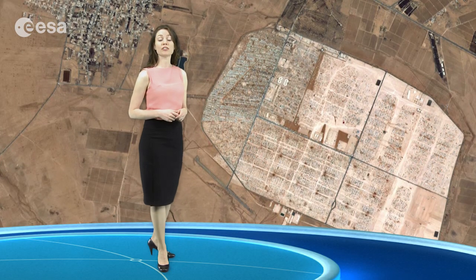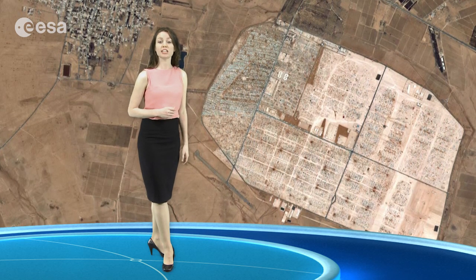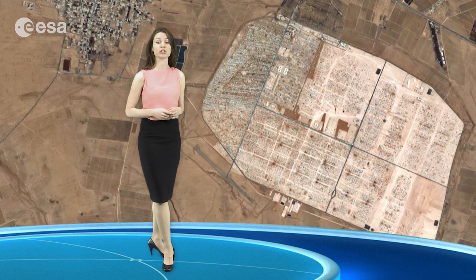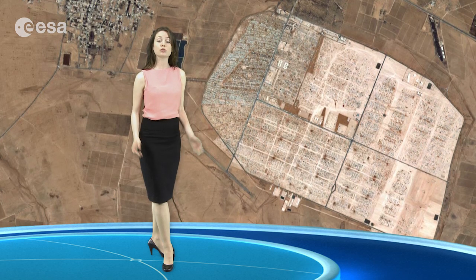The Emergency Mapping Service of Europe's Copernicus program uses satellite images to provide geospatial information in support of emergency management efforts. This area has been mapped a number of times to support the construction of the camp, give a detailed view of the structures within the camp, and support drainage work to alleviate flooding.